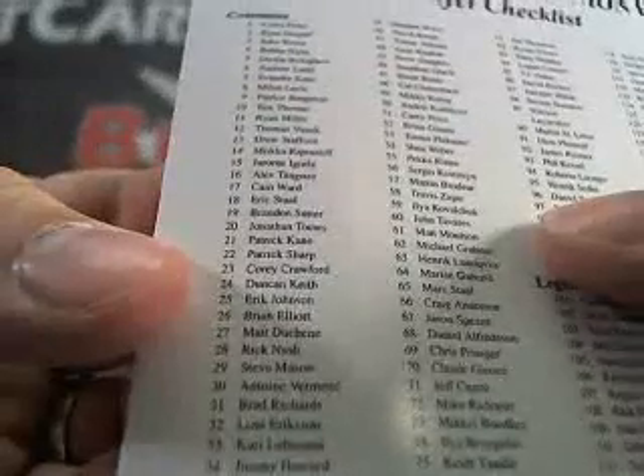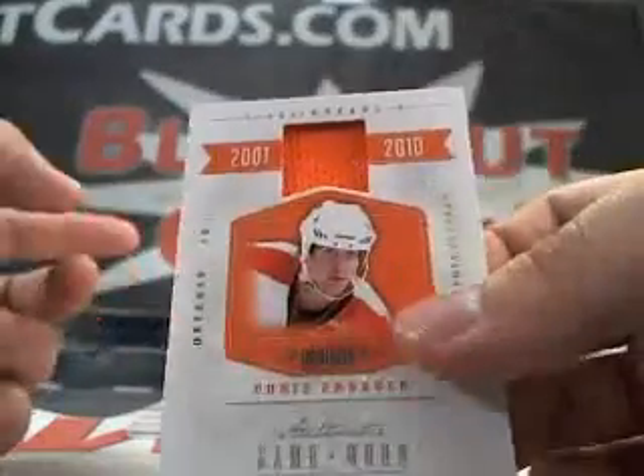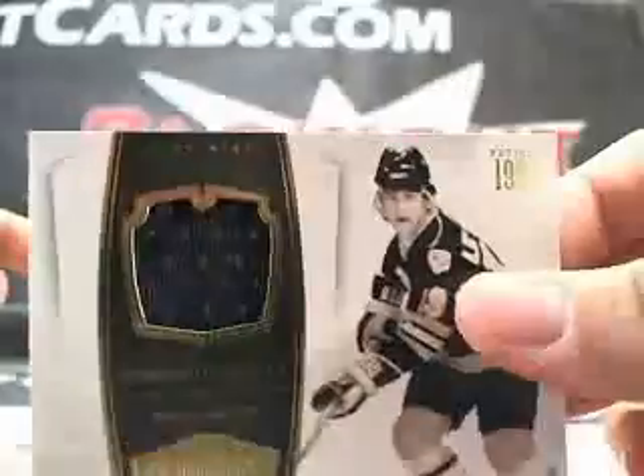We got a redemption — Panini Dominion Signatures Ruby, number 23. That's going to be Corey Crawford, probably a parallel off of the base set. Next up we got a Chris Pronger jersey, numbered to 99. We got a Norman LaVille jersey, numbered to 99.